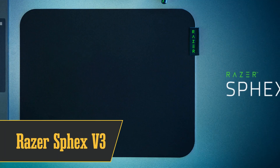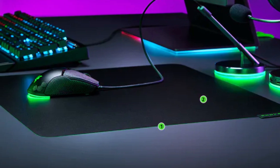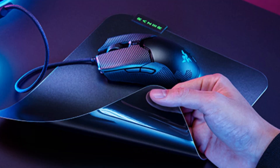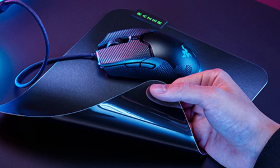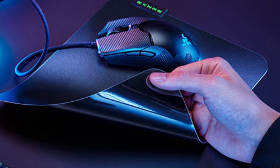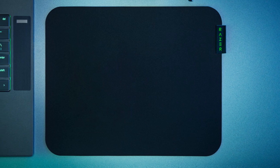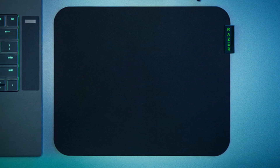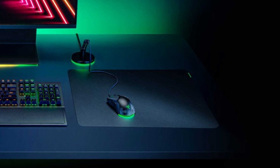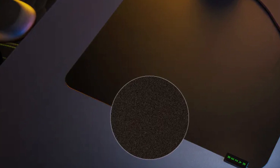At number 6, we have the best flat mousepad, the Razer Sfex V3. Seriously, this thing is the ninja of mousepads. It's less than half a millimeter thick and comes in a stealthy black design that'll blend right into your gaming setup. But don't let its slim profile fool you. This pad is made of hard polycarbonate, so it's tough as nails. You won't have to stress about it getting crumpled under your mouse during those intense gaming sessions. This pad is like an ice rink for your mouse, offering zero resistance for those flick shots. You'll get that consistent, smooth feel every time you game. Razer's got you covered with an adhesive base that sticks to your desk like Spider-Man to a wall. So if you're all about that flat life, the Razer Sfex V3 is a no-brainer.